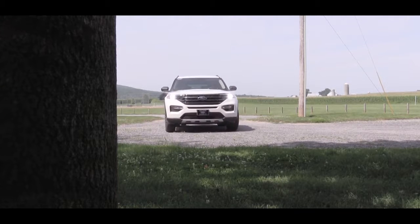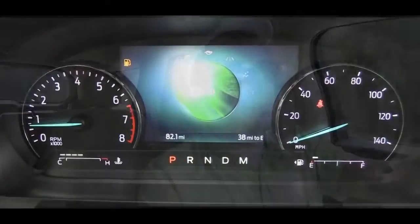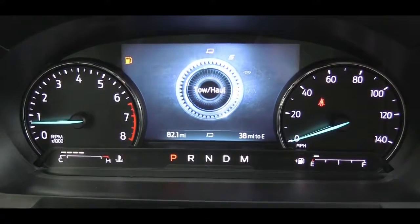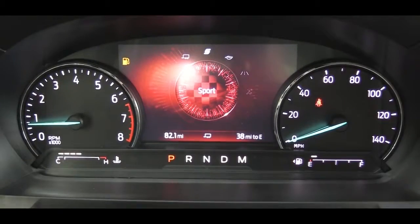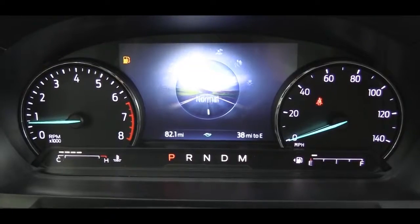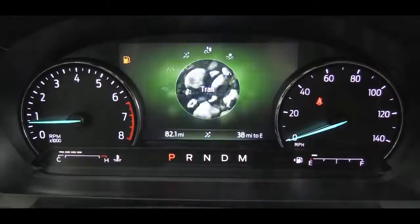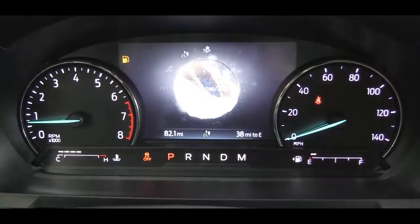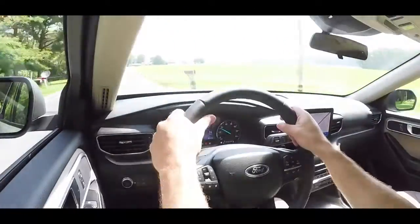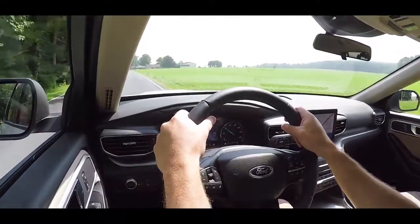Before we do any accelerations, I want to mention there are seven different drive modes — probably the most I've ever experienced in a new car. Those seven include: Normal, Eco, Sport, Tow and Haul, Slippery, Deep Sand and Snow, and Trail mode. You may be asking why you need seven modes — well, it really gives you a driving mode for every situation. These modes adjust things like throttle response, shift points, steering sensitivity, traction control, and anti-lock brake characteristics.